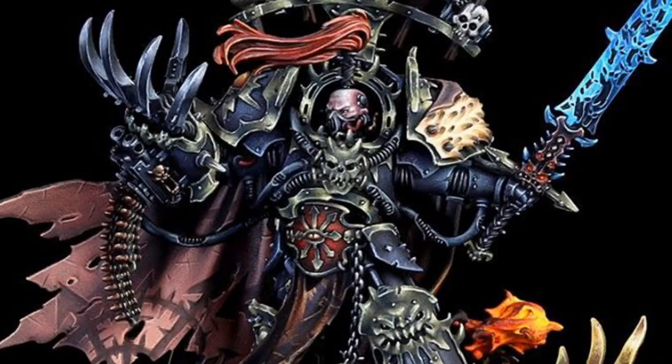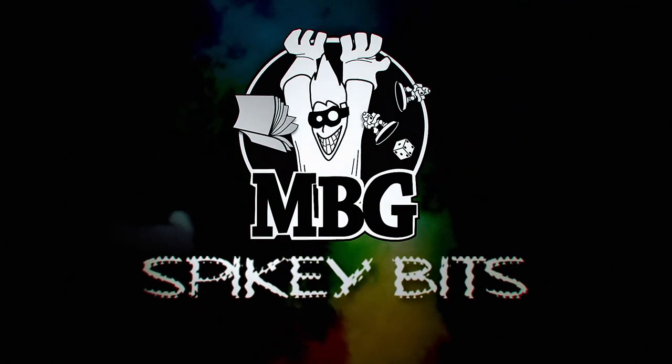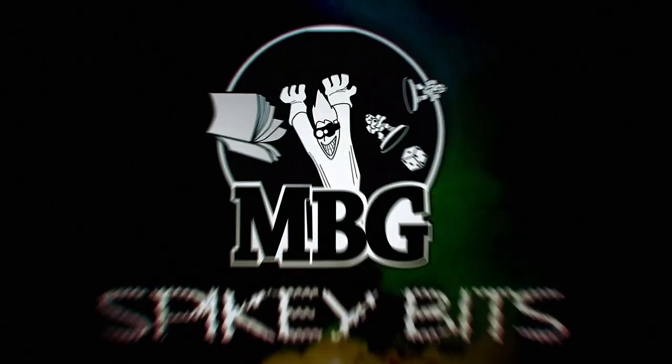Have you ever seen an Abaddon that looks as good as this? I mean, have you? Spiky Bits! Welcome back, hobby maniacs.